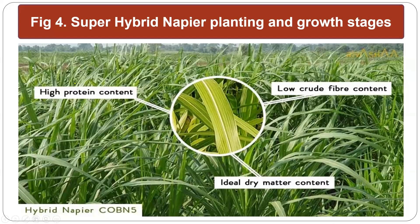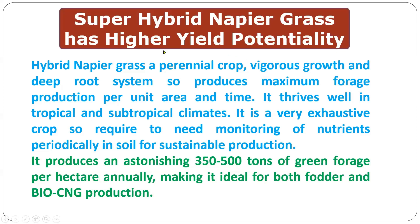Super hybrid napier grass has a high crude protein content of 16 to 18 percent and low crude fiber, making it more digestible to animals. Dry matter content ranges from 18 to 24 percent depending on the stage of harvesting — as harvesting is prolonged, dry matter content increases. Super hybrid napier grass has higher yield potential, is a perennial crop with vigorous growth, and produces maximum forage production per unit area. It thrives in tropical and subtropical climates but is an exhaustive crop, requiring periodic monitoring of soil nutrients for sustainable forage production. It produces an astonishing 350 to 500 tons of green forage per hectare annually, making it ideal for both fodder and bio-CNG production.